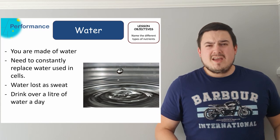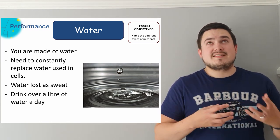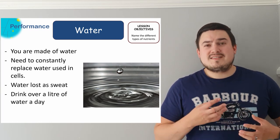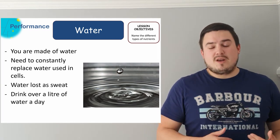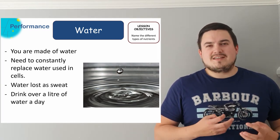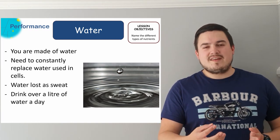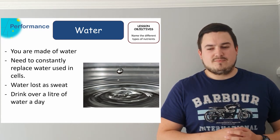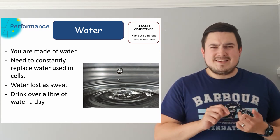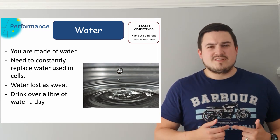The final nutrient we need to talk about is water. Water is essential for your body because you're made up of 70% water. Each of your cells is 70% water and those cells use that water up in respiration, and you lose it when you get hot. If they drop to too low an amount of water you start to have serious problems — that's when dehydration starts to happen. It's essential that we're constantly replenishing and replacing that water, and you should drink over a litre of water every single day.